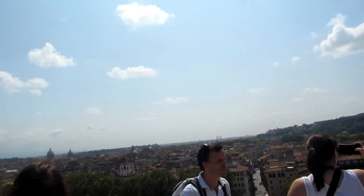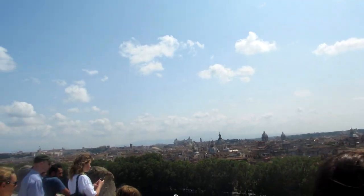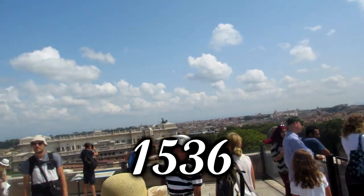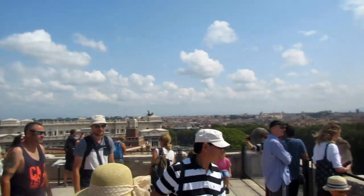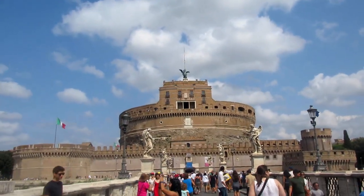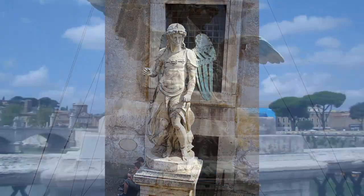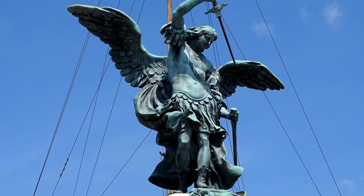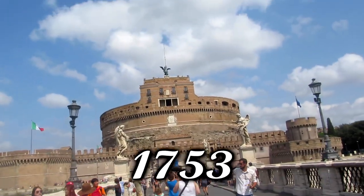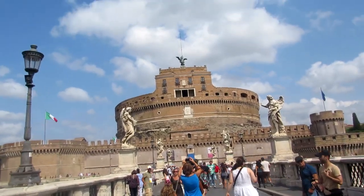There are also some other legends regarding how it got its name, but I won't go into those in this video. In 1536, a marble statue was created of Saint Michael holding a sword, after that legend, and it was placed on top of the structure. This marble statue was later replaced by a bronze statue of the same subject, built in 1753, and you can still see it on top of the castle today.